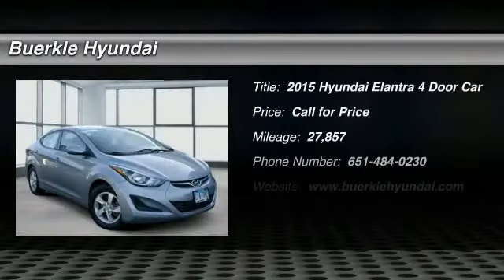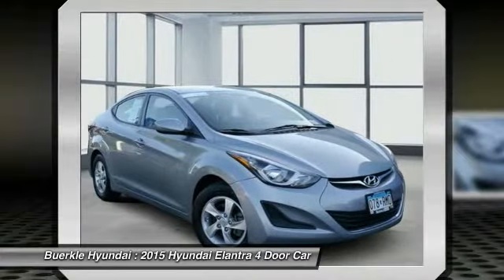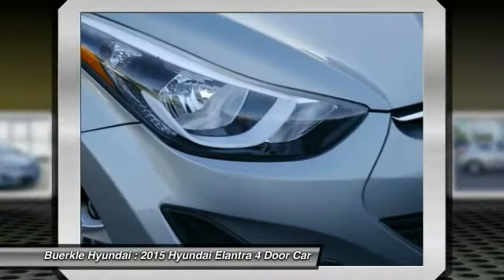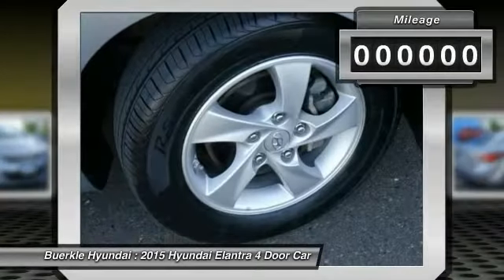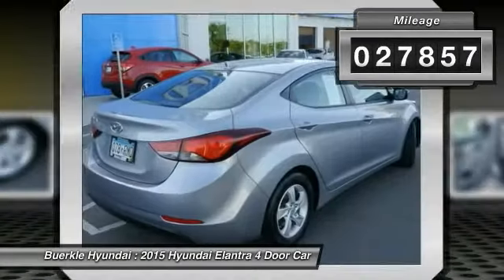Take a ride in the 2015 Elantra. The Elantra boasts the most interior room in its class and gets an exceptional 35 miles per gallon. With its luxurious standard features, the Elantra is an easy choice. This vehicle has less than 30,000 miles.